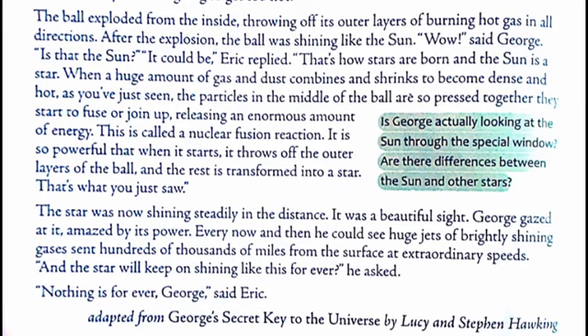After the explosion, the ball was shining like the sun. 'Wow,' said George, 'is that the sun?' 'It could be,' Eric replied. 'That's how stars are born, and the sun is a star. When a huge amount of gas and dust combines and shrinks to become dense and hot, the particles in the middle of the ball are so pressed together they start to fuse or join up, releasing an enormous amount of energy. This is called a nuclear fusion reaction. It is so powerful that when it starts, it throws off the outer layers of the ball, and the rest is transformed into a star. That's what you just saw.'